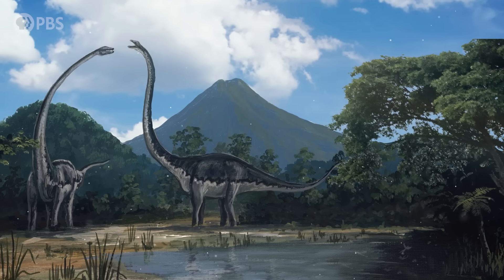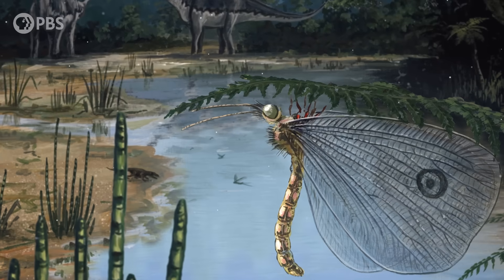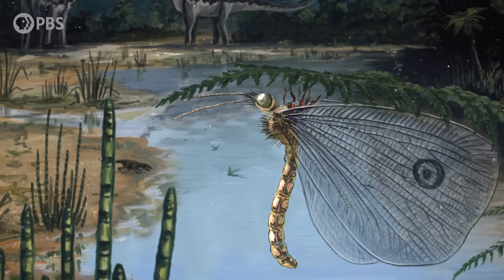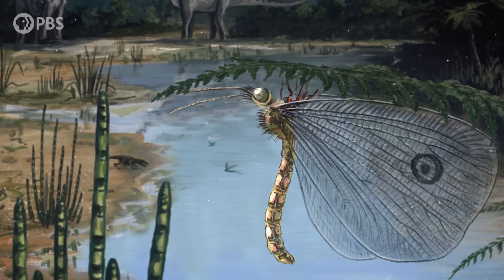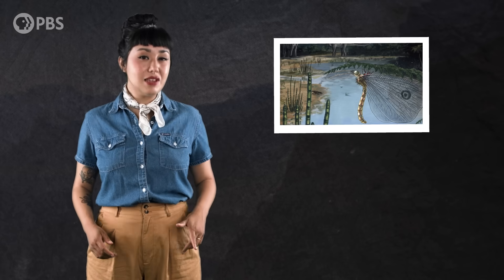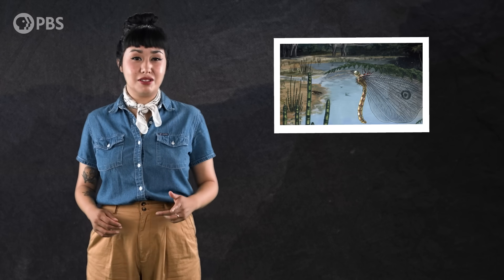About 165 million years ago, during the Jurassic period, an insect visited a plant for a meal. It had big scaled wings and a tube-like mouthpart called a proboscis, which it probably used to suck up sweet fluids made by the plant. And during that visit, the insect got pollen grains stuck to the base of its mouthparts.